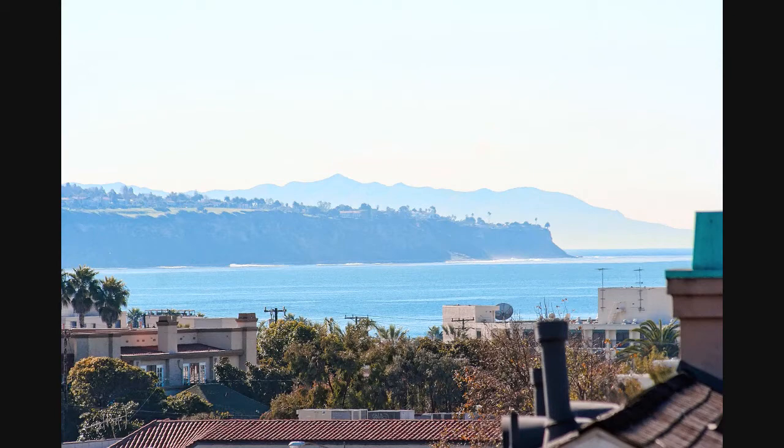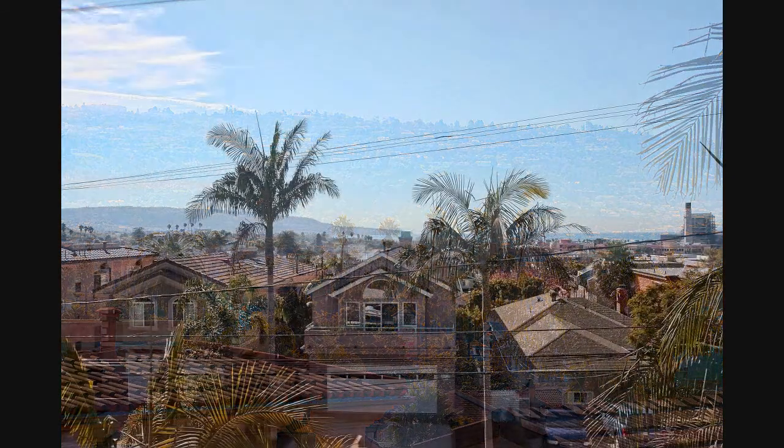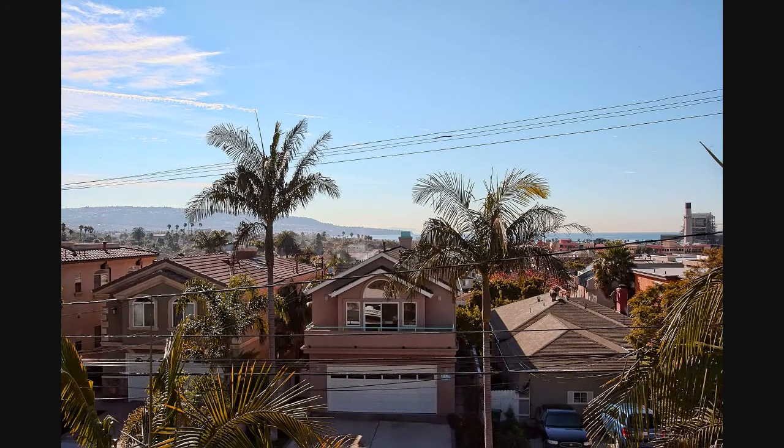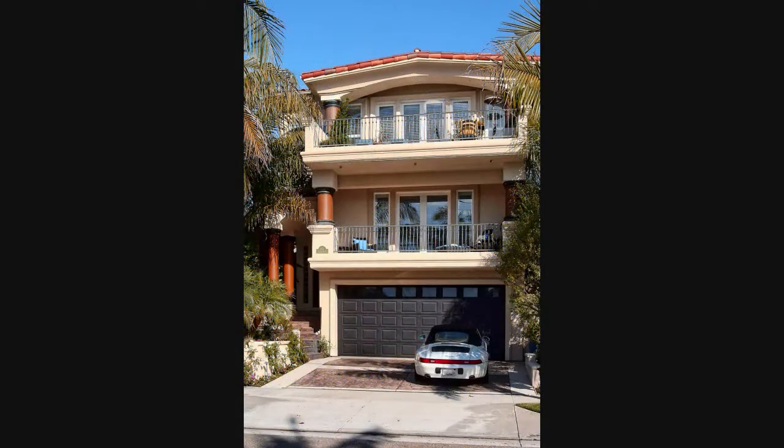Views of Catalina Island and the Palos Verdes Peninsula to the south — gorgeous by day and twinkling by night. Within walking distance are the beach, shops, restaurants, the post office, and more. An incredibly comfortable and sophisticated home, great for intimate gatherings or large-scale entertaining. This home is a must-see.